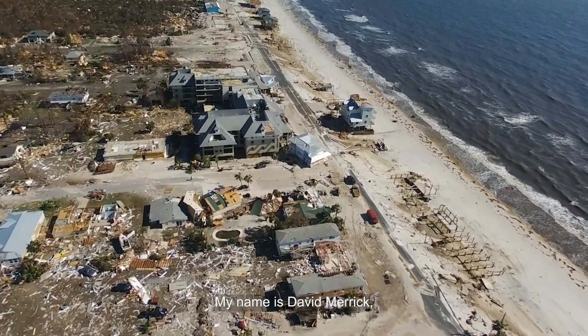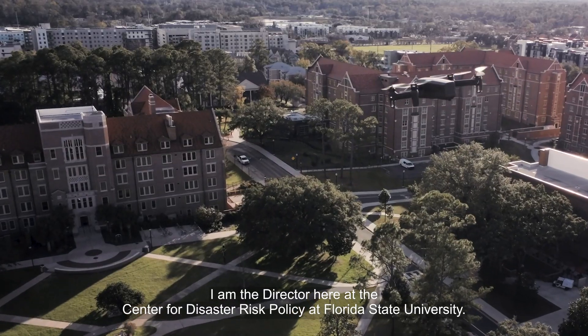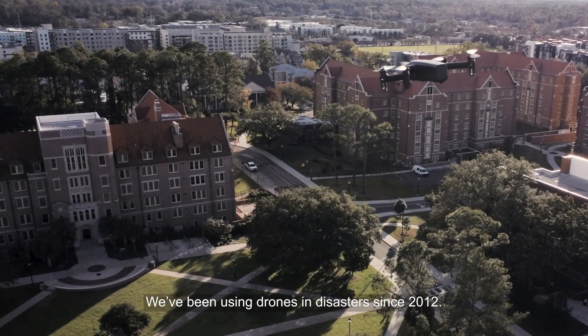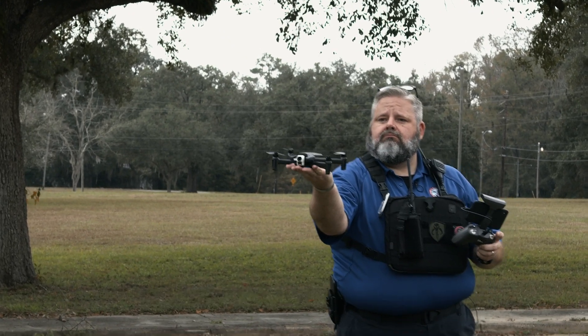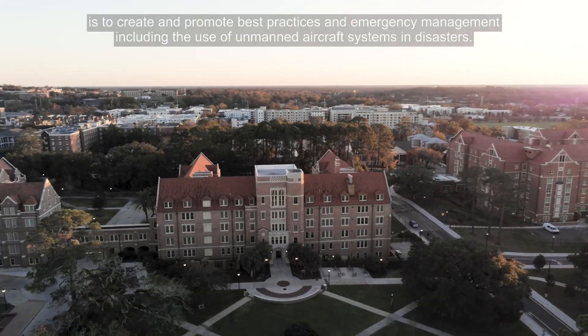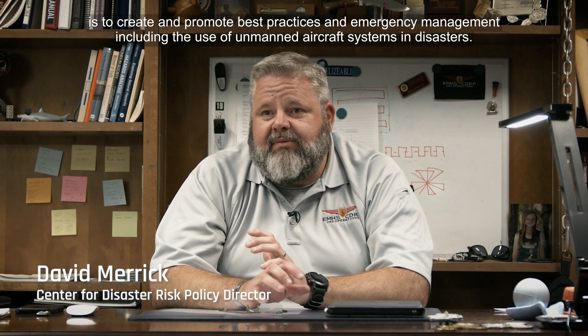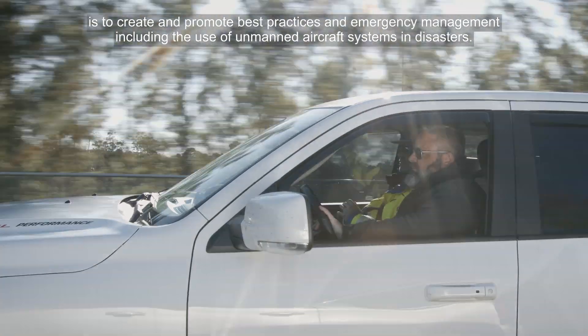My name is David Merrick. I'm the director here at the Center for Disaster Risk Policy at Florida State University. We've been using drones in disasters since 2012. The Center's primary mission is to create and promote best practices in emergency management, including the use of unmanned aircraft systems in disasters.